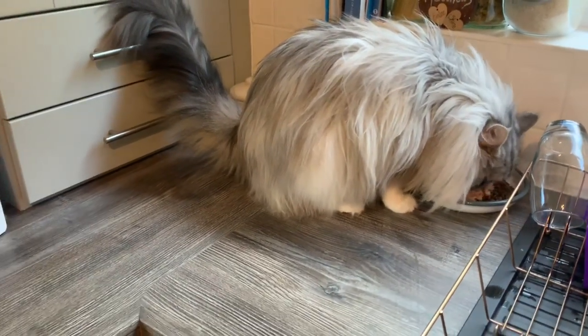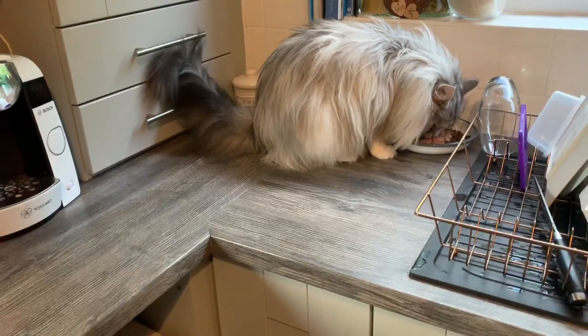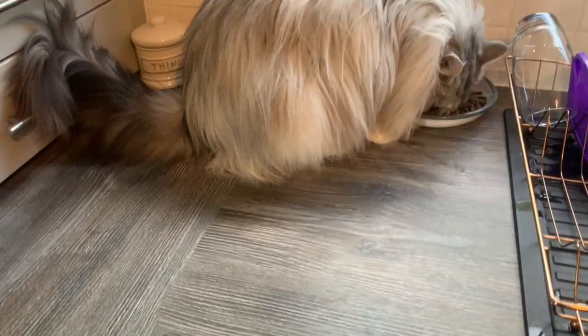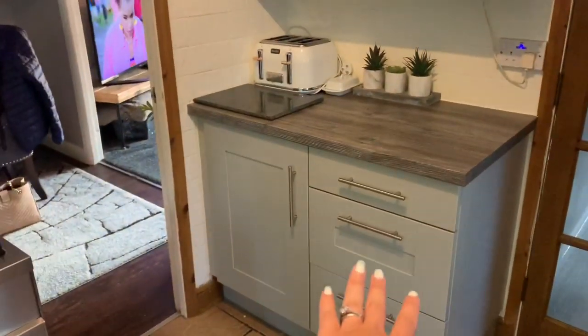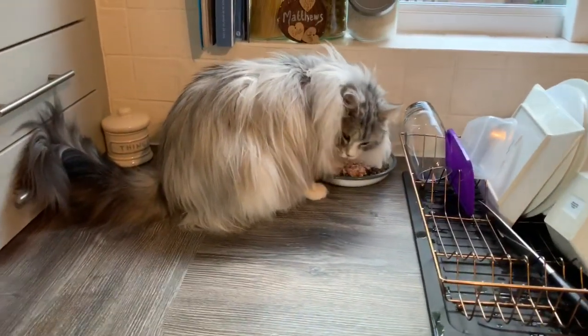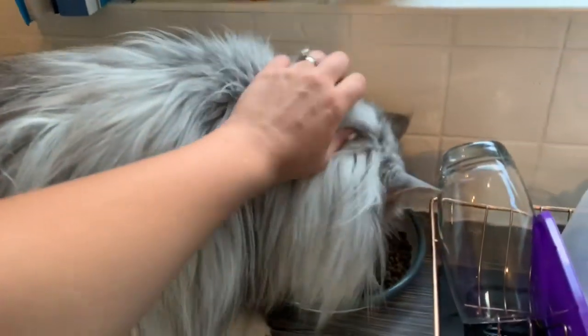I know it's a bit weird feeding your cat on the kitchen worktop, but the dogs steal his food wherever else it goes — we haven't got anything as wide and as tall as our worktop to keep them away. Food is prepped over there, away from where Milo eats, and that's where he gets to go. He does get near the clean cutlery, which is a bit weird, but it's what works for us.